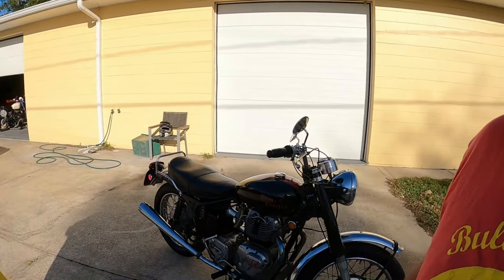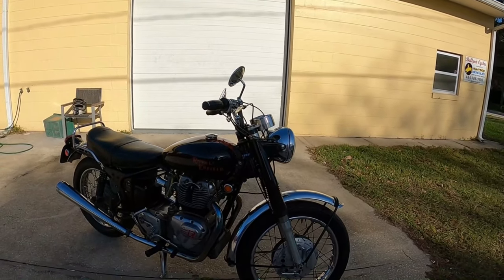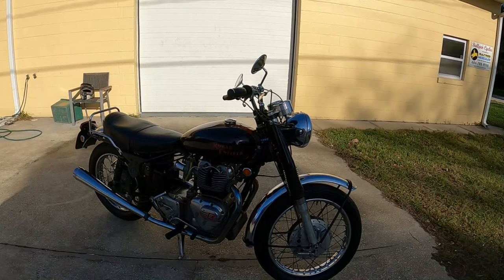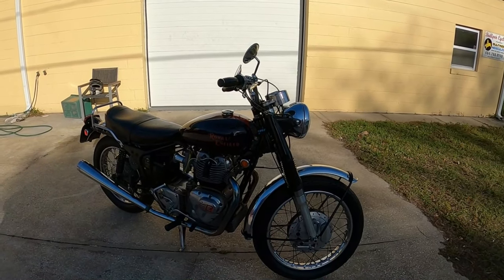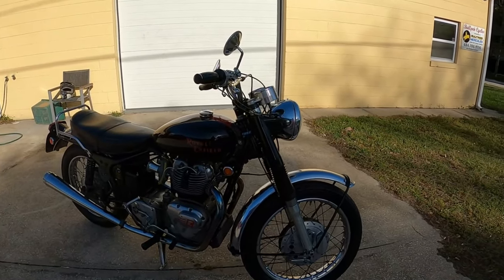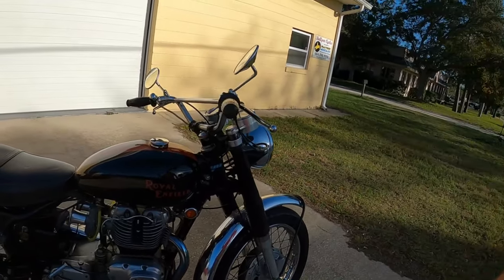Hey, it's Dave from Bullpen Cycles, and this is my 1970 Royal Enfield Series 2 750 Interceptor. Today we're gonna see if it starts.